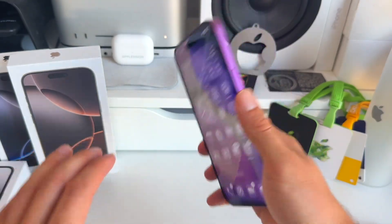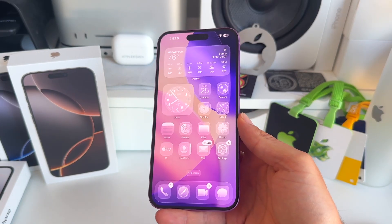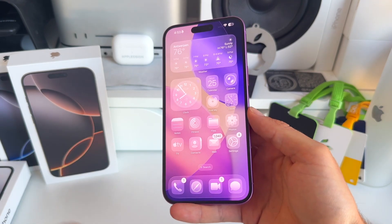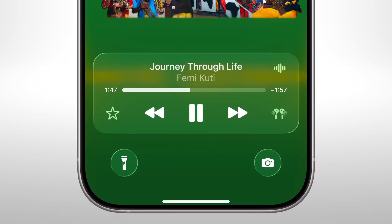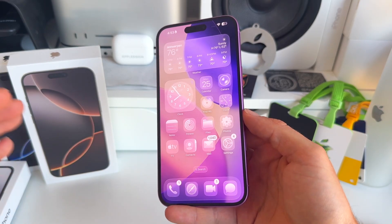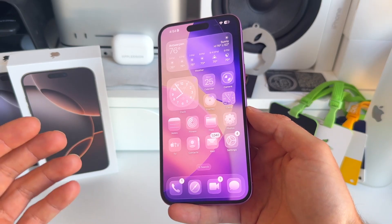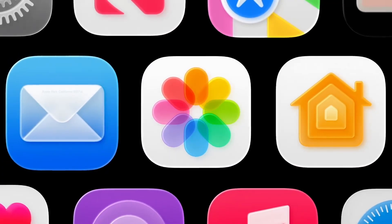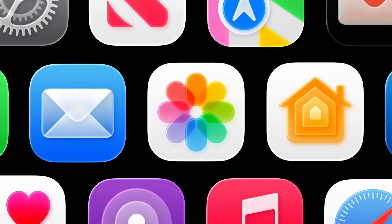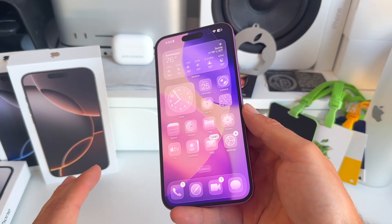Number seven: when should you update? Do you want to update on day one when the big iOS update is released — normally in September — or wait for a later, more stable version? You should generally be fine updating early, since there have already been many developer betas and public beta tests from June through September. There's always a small risk of minor bugs, crashes, or battery drain, but you can be about 99.99% certain you won't have any big problems.